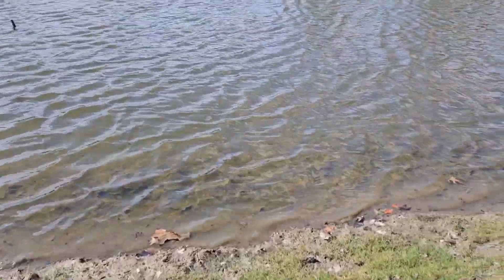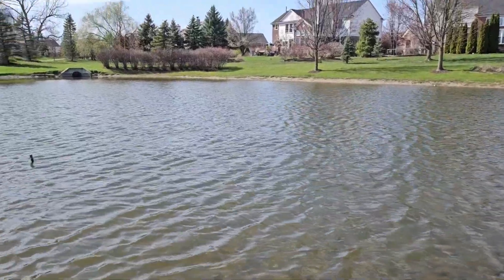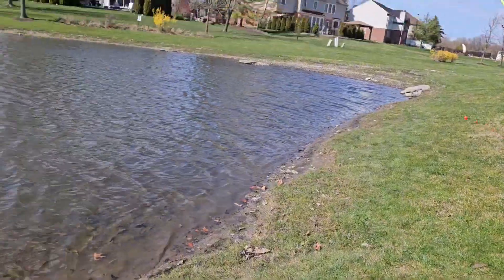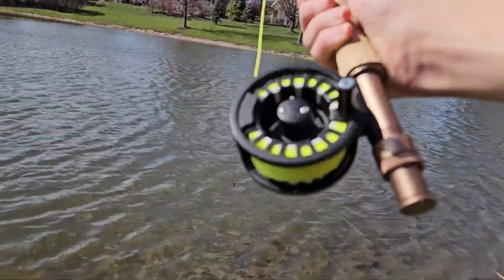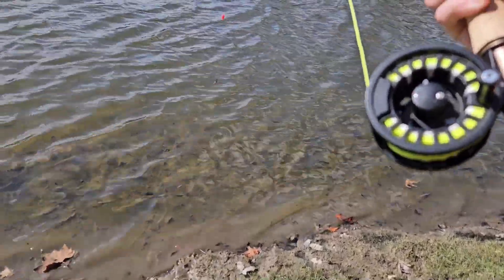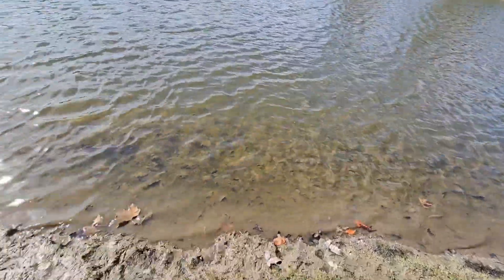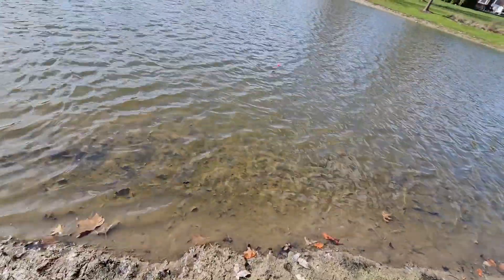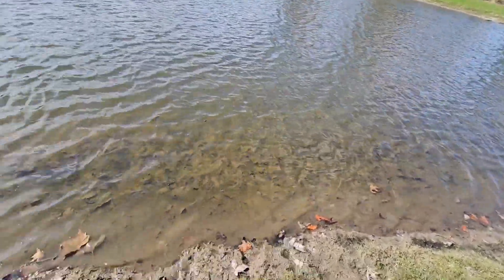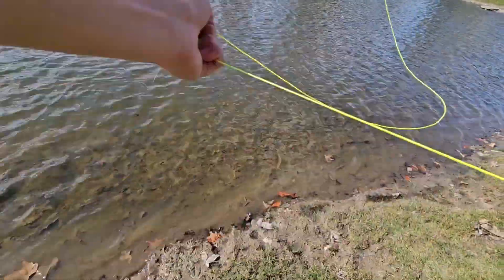Hello everyone, it's been a little while since I recorded a video but it's just starting to warm up here and today I'm going to do some bluegill fishing with my fly rod. I just got this recently — I did a little bit of trout fishing with it but now we're going to see what the bluegill think of it. I've never actually really fished for bluegill with the fly rod, so I just have a little night crawler on there and a bobber about a foot above it. Since this is my first time doing this I'm just going to try it out with a worm.